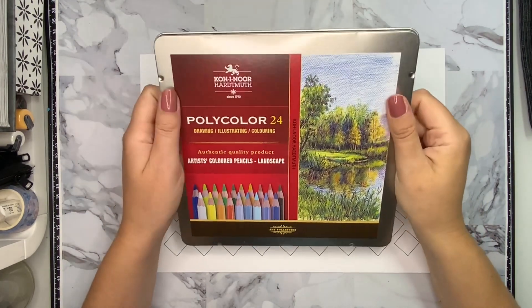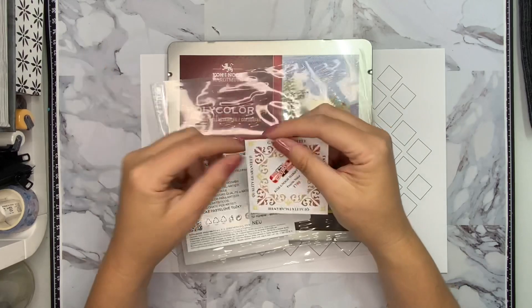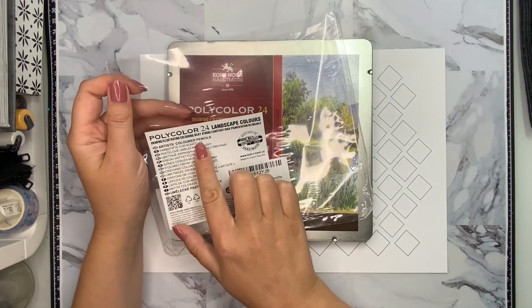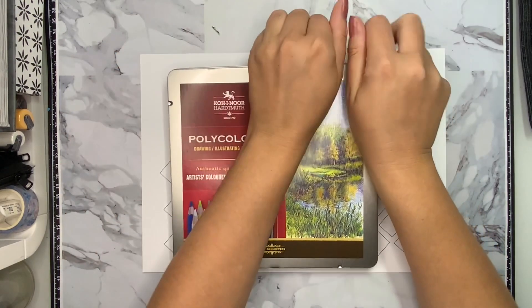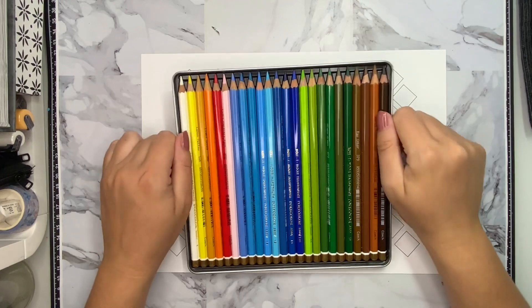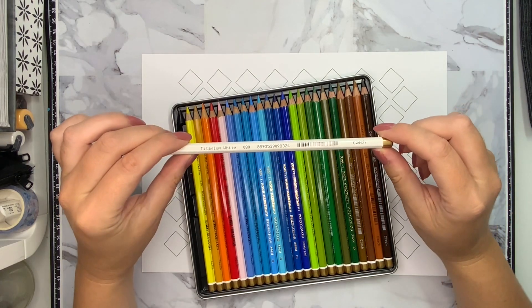I have the Kohinoor Polycolor colored pencils here today — this is a 24-set. They also have bigger sets, but they also offer smaller separate sets like landscape, portrait, or others. On the box there is no information about the light fastness, but if you go on their homepage they do have a list of light fastness ratings. I also have soft pastels and watercolor pencils from Kohinoor and I love those. I was expecting a lot from these colored pencils, but unfortunately I was disappointed.